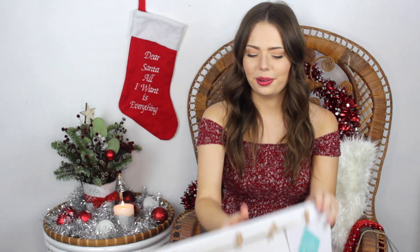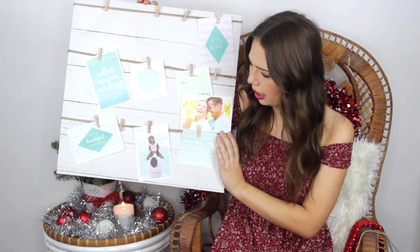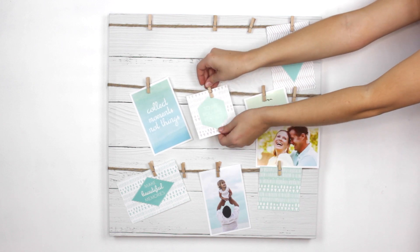To go along with that present, they got me this amazing canvas with cute little pegs and string. They thought it would be a great idea for me to hang up all of the Polaroid pictures I take — something that would even look really cool in the background of some of my videos. You guys know I'm always changing up the background; I just like to keep things interesting.